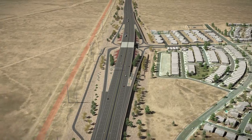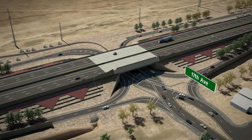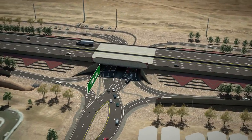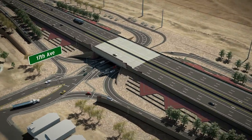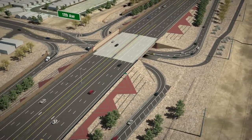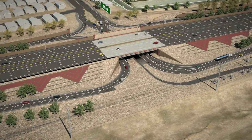Diverging diamond interchanges will be located at Desert Foothills Parkway and 17th Avenue. This type of interchange, commonly known as a DDI, is an innovative, proven solution to improve safety and mobility for motorists, cyclists, and pedestrians. A DDI requires motorists to briefly cross to the left-hand side of the road through a carefully designed crossover intersection.